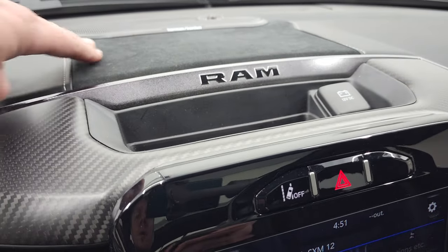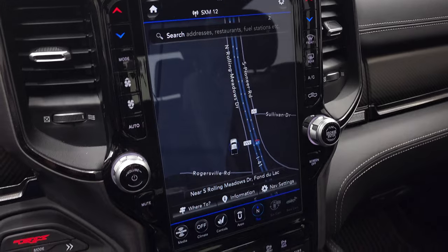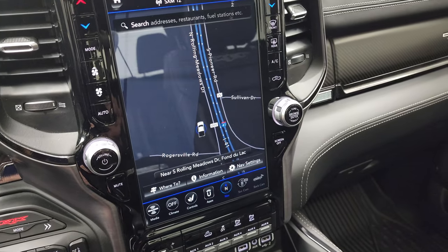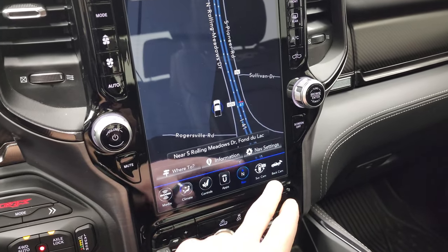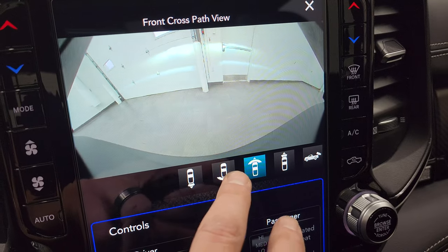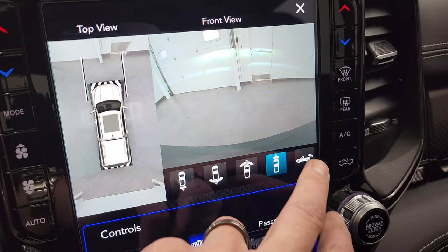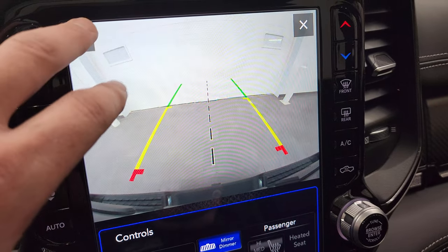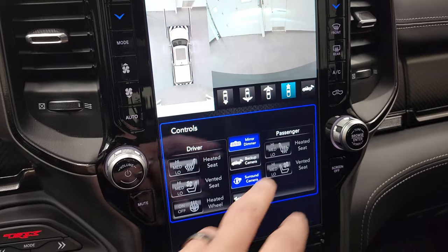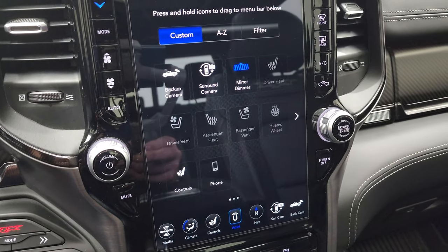You get the carbon fiber and suede on the upper dash with the Harman Kardon badge up there, lane departure warning, and then the 12-inch Uconnect 4C radio with AM, FM, and Sirius, plus the factory navigation system. This one has the surround view camera — you can see all the way around the truck including the front camera, backup camera, narrow backup camera, narrow front camera, and you can even zoom in over the receiver hitch to get hooked up to your boat, camper, or trailer the first time every time.